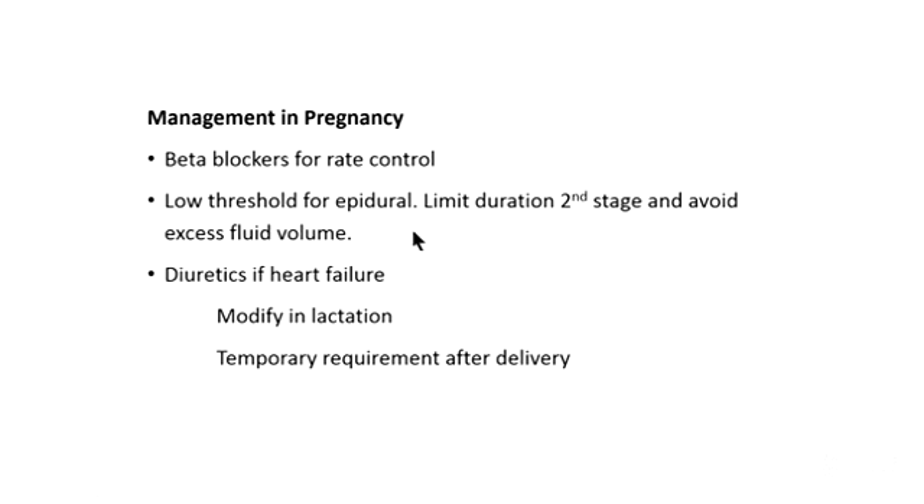She went on to a normal delivery. Important management points include a low threshold for epidural, potentially limiting the second stage, and avoiding excess volume. With induction of labour using syntocinon, these women can receive quite large volumes of fluid, so concentrations may need adjusting — 100 or 200 mL per hour. She did need diuretics for the first three days post-delivery due to fluid overload. Care is also needed with diuretics postnatally, as too much frusemide can impair establishment of lactation.